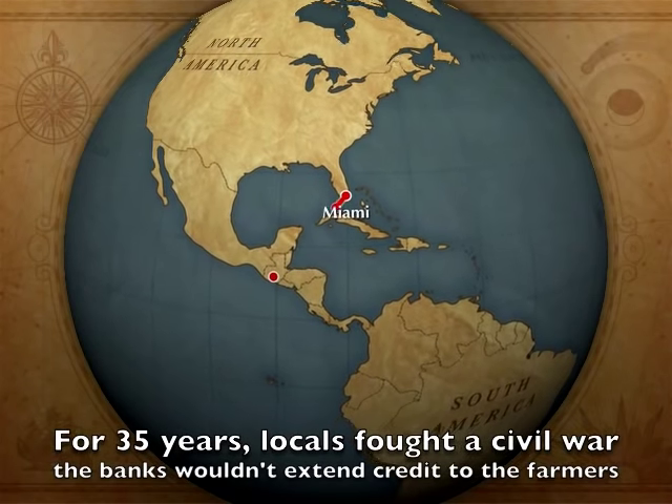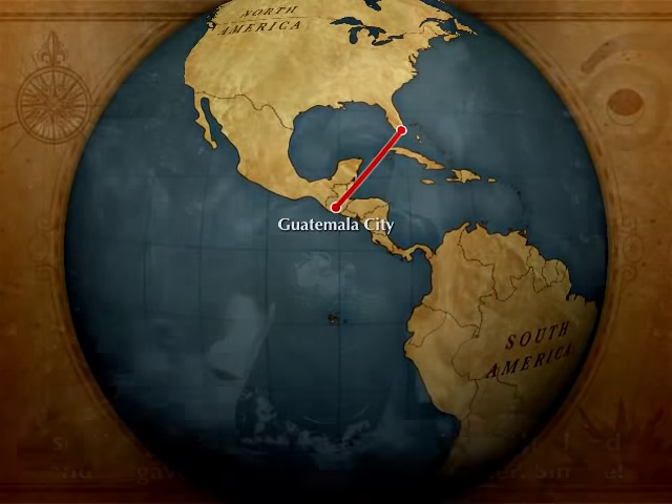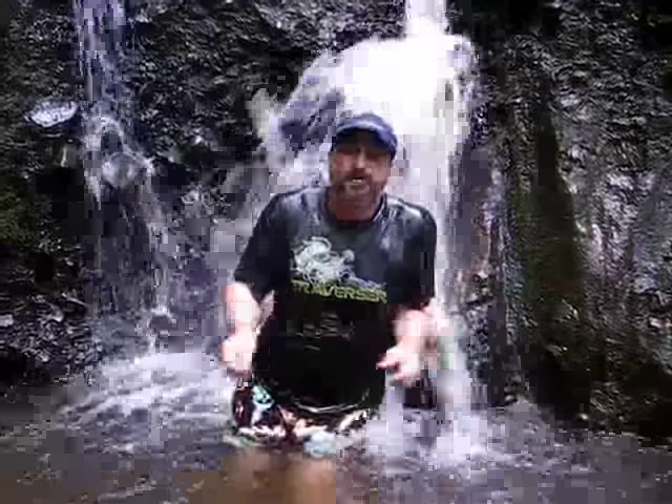What am I doing in a waterfall in the southwest mountains of Guatemala? Well, my wife and I decided to visit this area. It's a coffee-growing region, macadamia nuts, to look at some of the business models and indigenous groups and cooperative business plans.